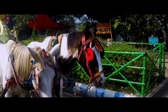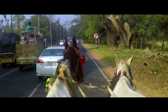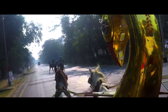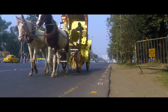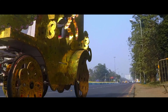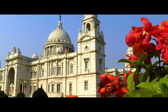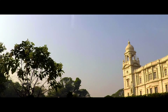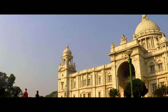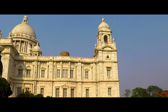Without a horse ride, a Victoria Memorial tour is incomplete. The ride will definitely take you down memory lane to nostalgic times. It is especially one of the main attractions for children. It is very hard to elaborate the beauty of Victoria Memorial in words and tough to justify it with camera lenses, so it is recommended to visit the place and visualize the beauty yourself.